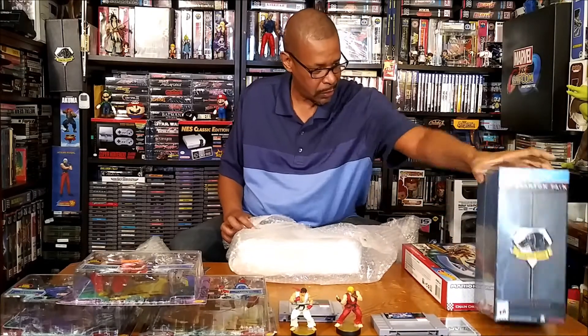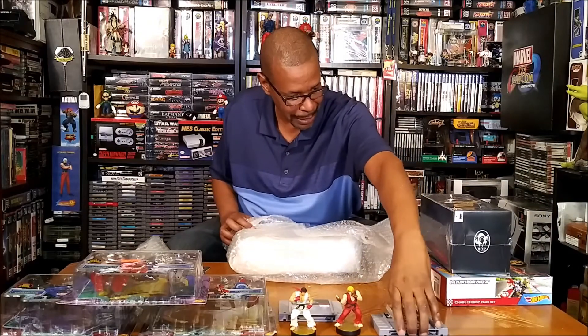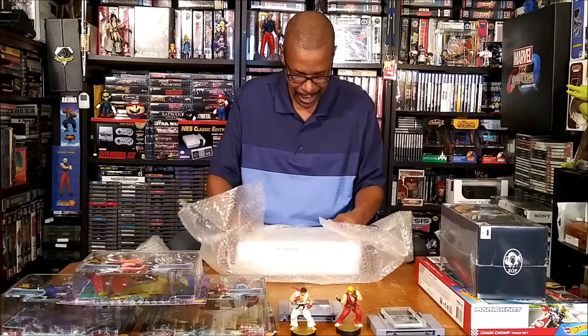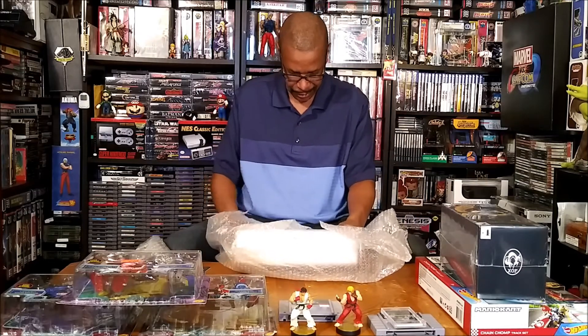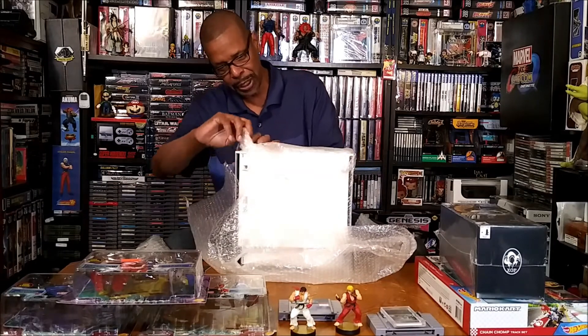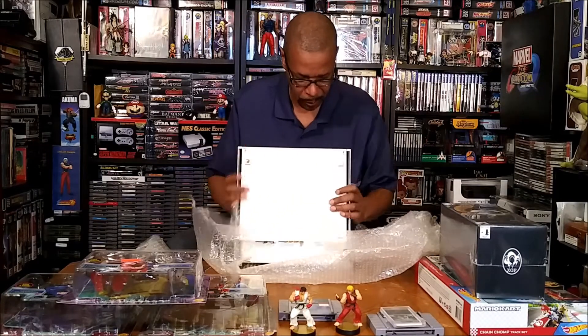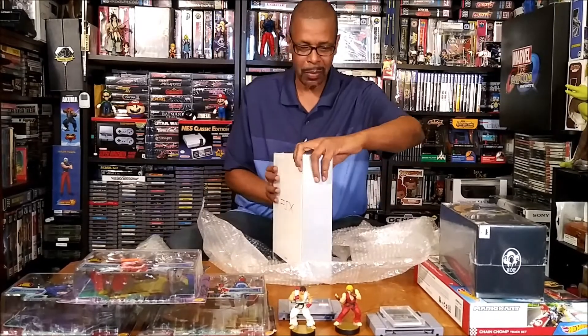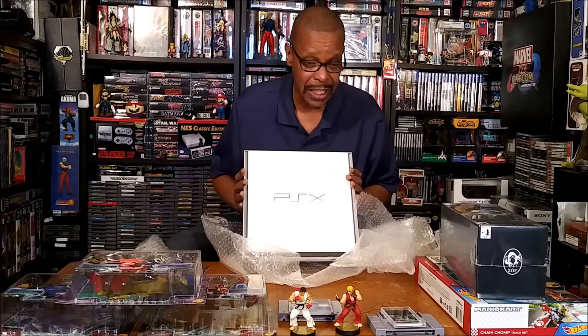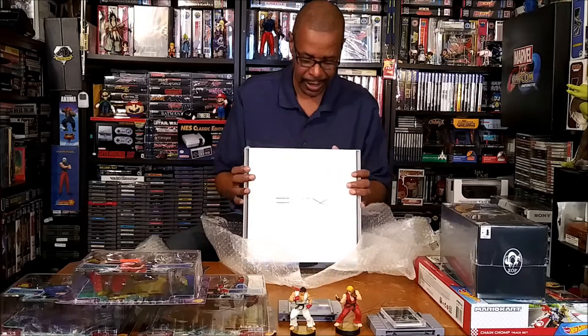Let's get this open and make some room so y'all can see this. Oh, it's heavy — oh my goodness. This is beautiful! So y'all can see this — this is the PSX, the Sony PSX, the media center.